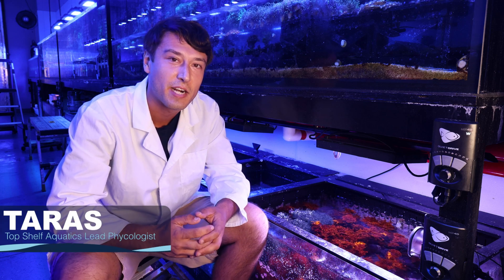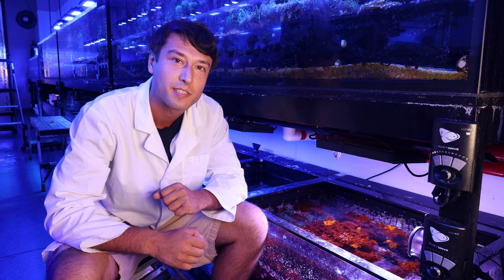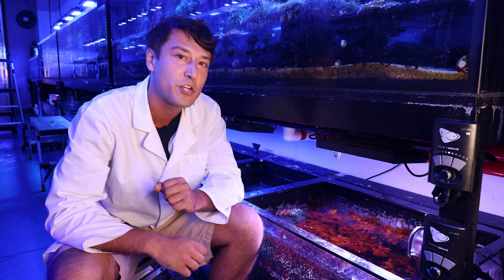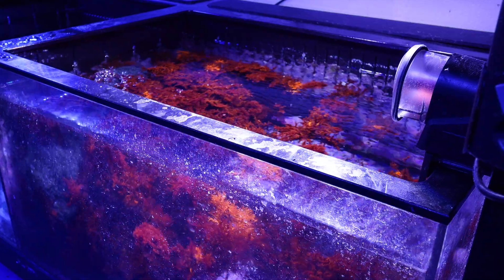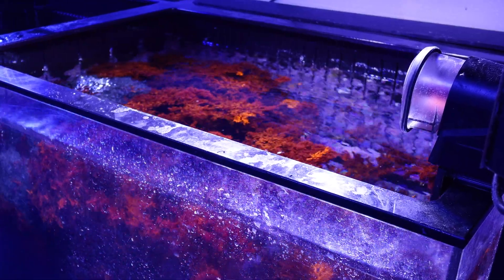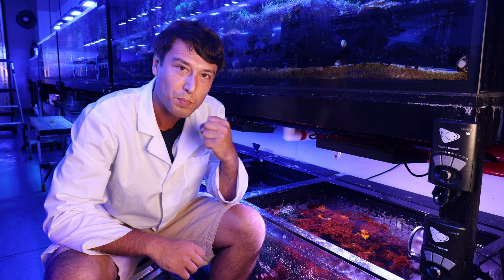Hi, Taras Fuskin here and I'm back at the Topshop Aquatics Farm. I'm in one of my favorite places here at the farm — one of the refugiums of Slim Jim. In this wonderful refugium is one of the macroalgae that I first saw when I joined here at the TSA team. It's Halomenia, our dragon's breath.